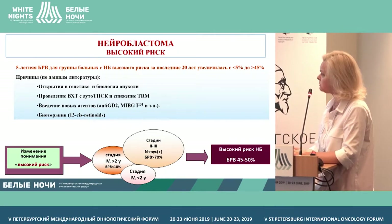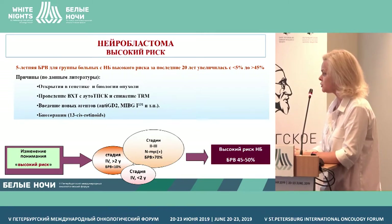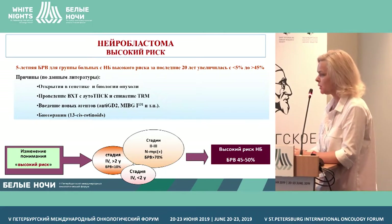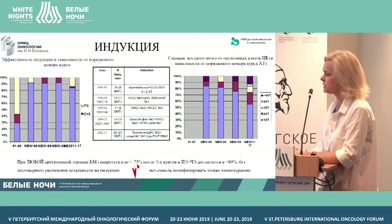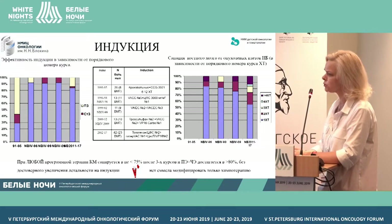Thus, we have an illusion of the gain in survival up to 45-50%. Though, as of today, we understand quite well that the survival in the group of patients over 18 months of age with the osteogenic co-involvement of bones is not so bright.